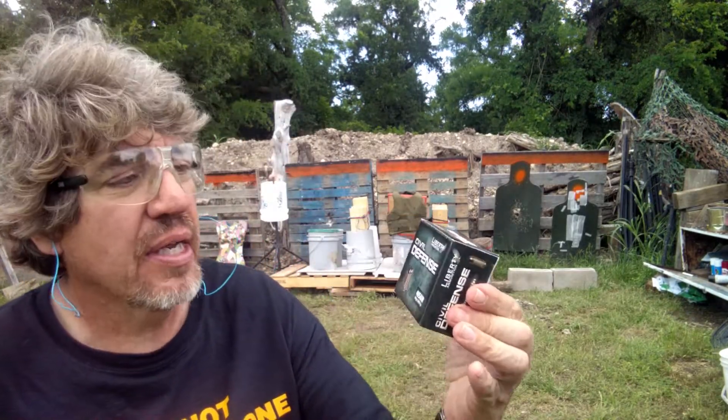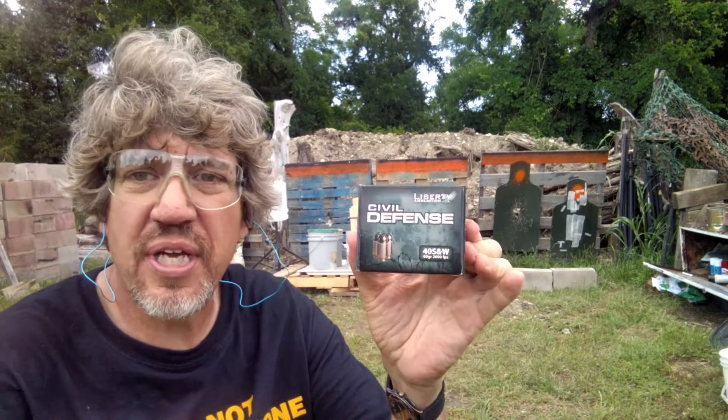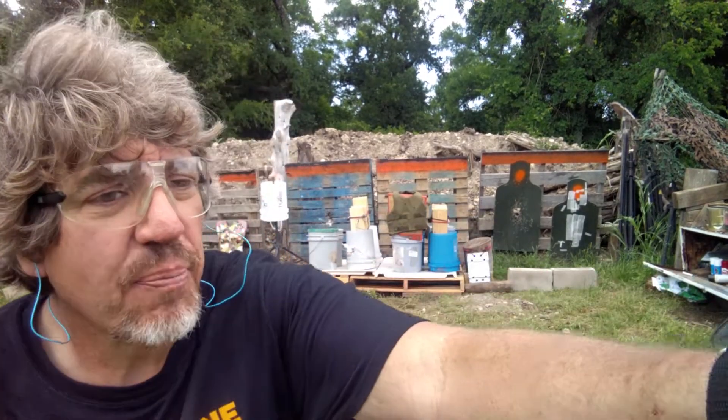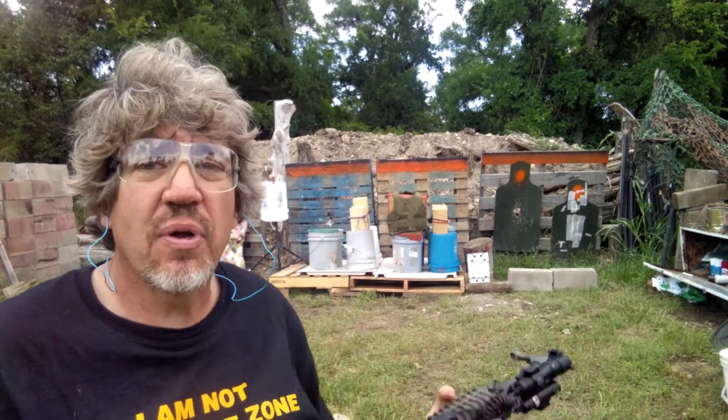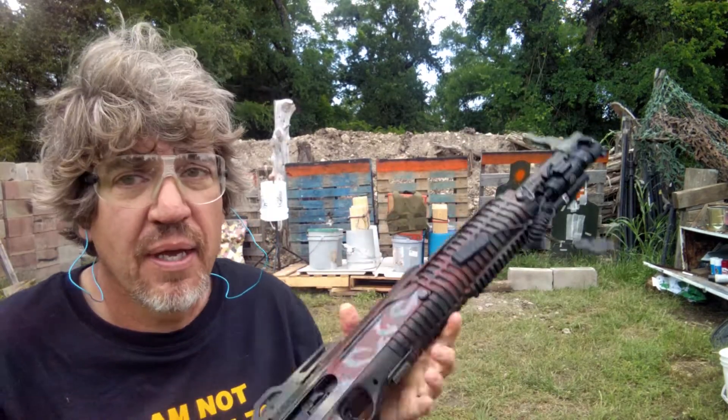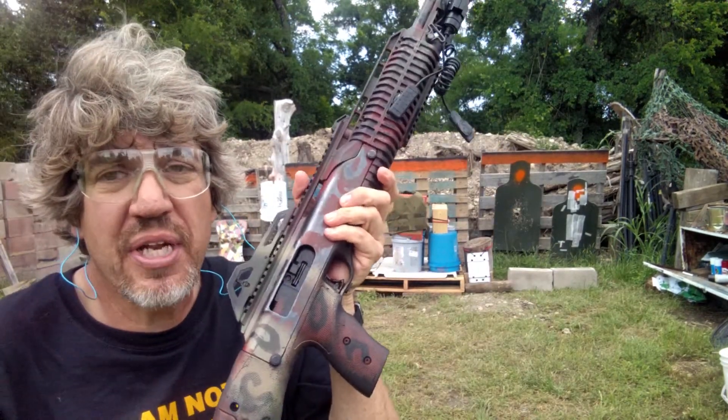Let me show you this again, folks. Liberty Ammunition, Civil Defense, 40 cal. You may think it's nothing fancy, but I want to show you this. I'm pretty sure this question is going to come up — yes, I shot it with a pistol, but what if I shot it with a pistol caliber carbine? Let's find out. Practical Shopper's 4095, Hi-Point.